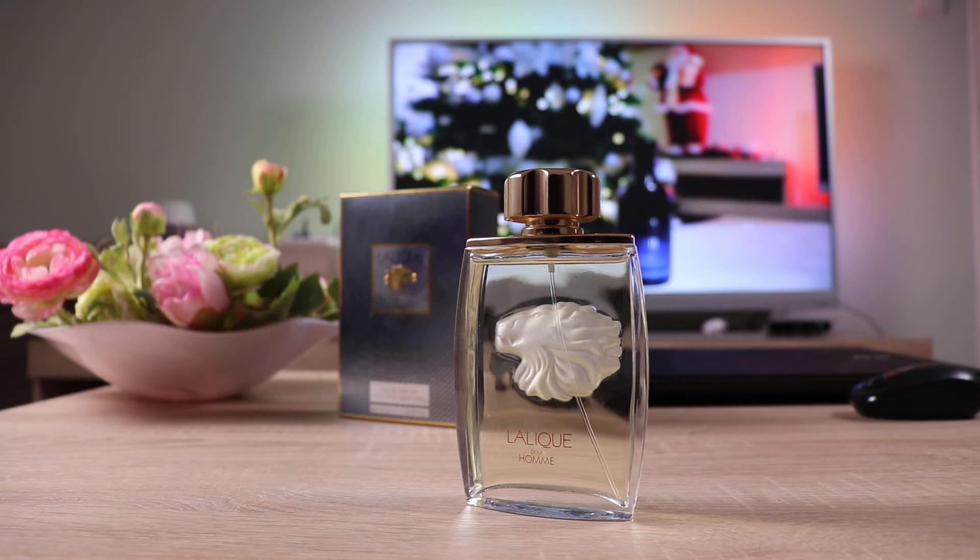So, the notes in Lalique Pour Homme Lionhead are: bergamot, rosemary, mandarin, lavender, patchouli, orris, oak moss, cedar, amber, and vanilla. These are the notes taken from Lalique.com, but on other sites you may also see jasmine and grapefruit listed, so keep that in mind.